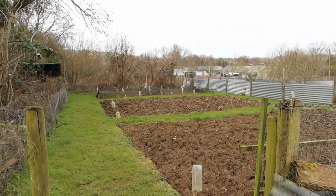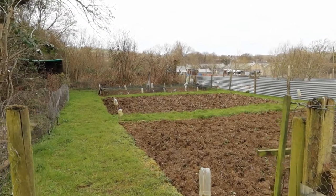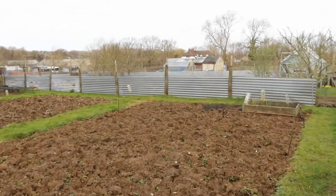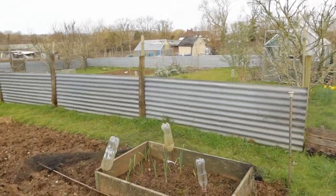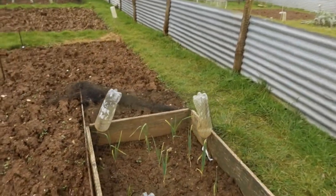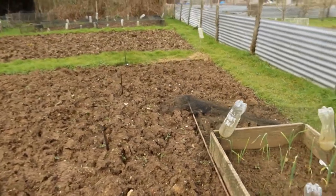Welcome back to the allotment. It's early March, just going to have an initial look around and then we've got some jobs to do today. First bed, we've got some garlic in the corner which looks like it's growing pretty well, and you'll see here in this corner here.